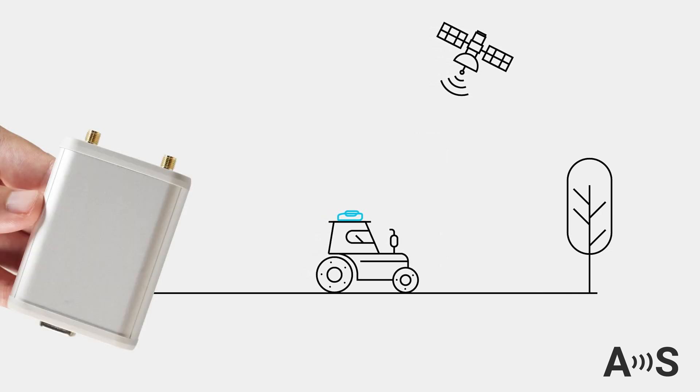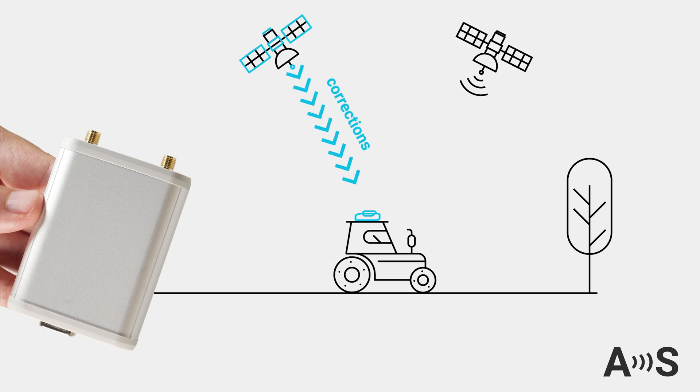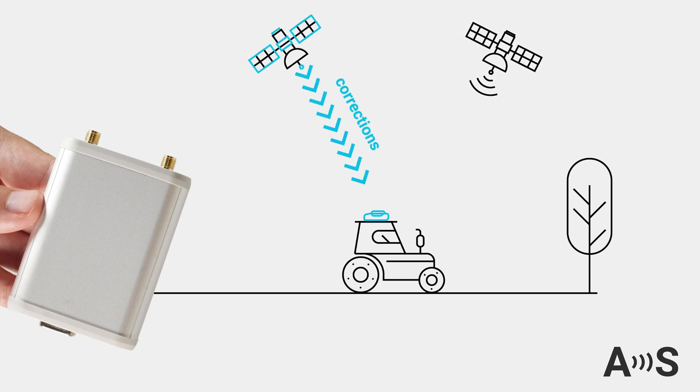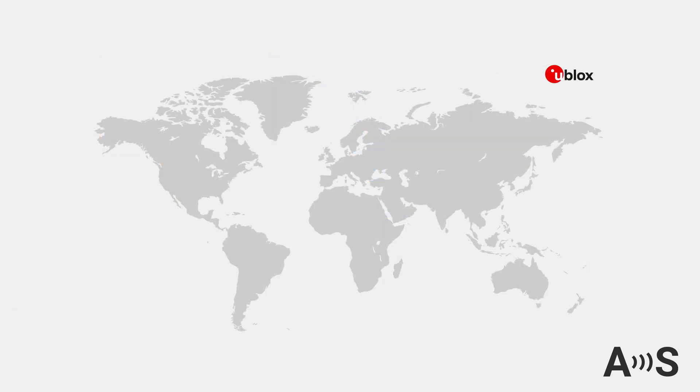In this case, the RTCM box is your solution, allowing you to receive corrections straight from satellites. This device uses the Point Perfect service by Ublox, offering reliable satellite correction data across Europe, continental North America, and Brazil.